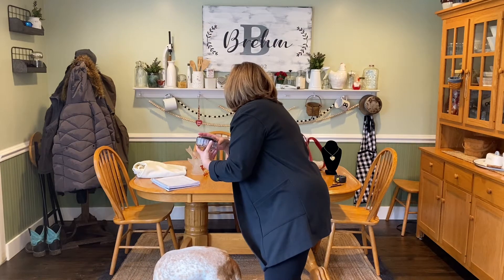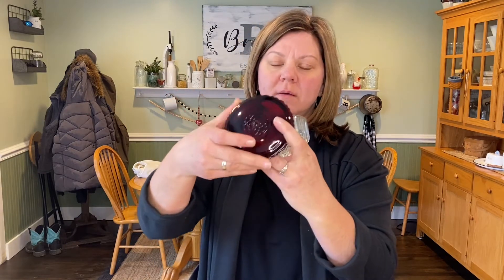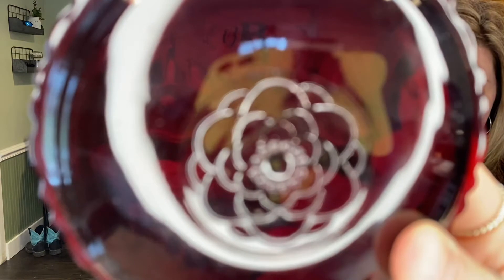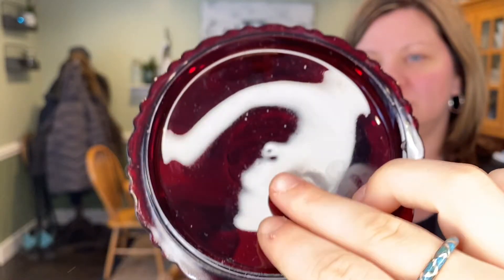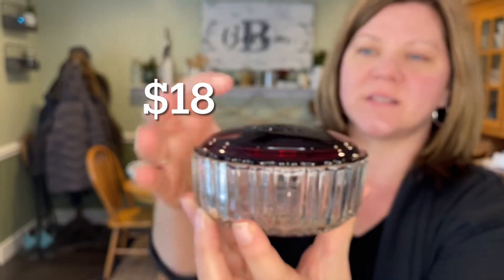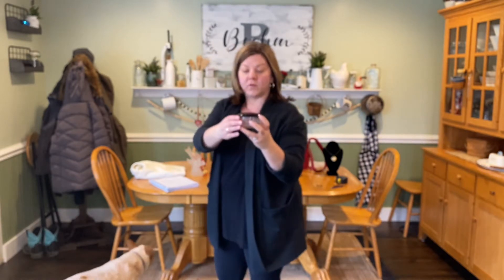Next up is a vintage Anchor Hocking ruby red powder dish — got a clear bottom and a ruby red top. Minimal scratches. There is one small chip on the interior of the lid, and then it goes down onto the clear base. I will be asking $18 for that beautiful piece.